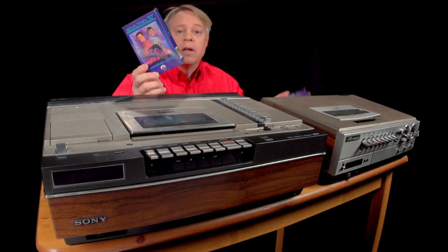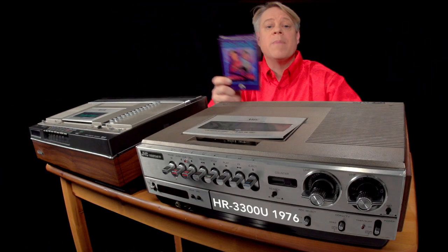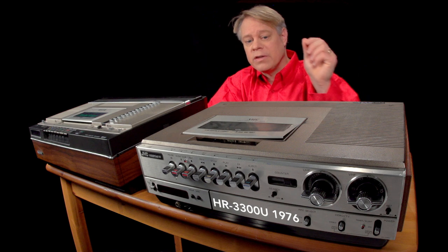they ultimately lost out to a machine that used this size tape. This is a VHS recorder made by Sony's great rival, JVC.